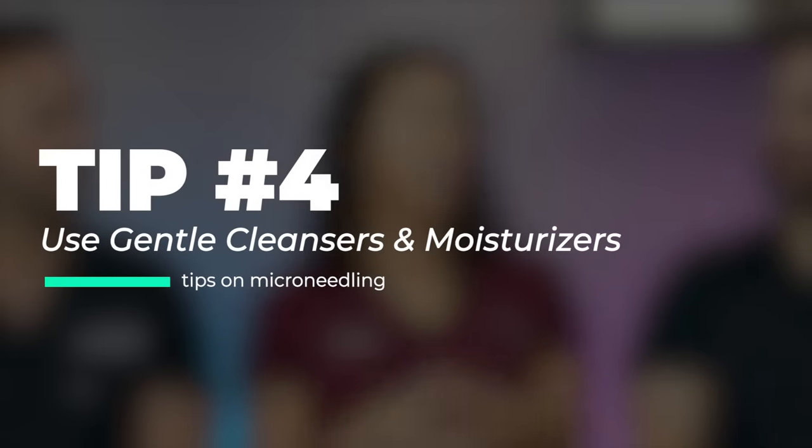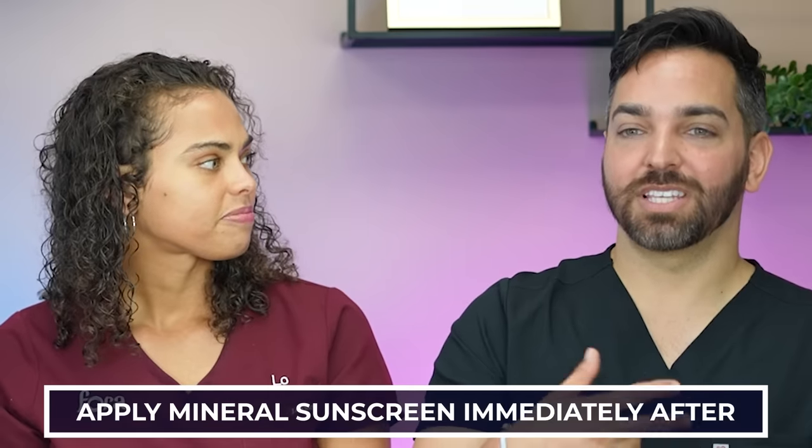Microneedling is done — what's the tip for right after? Hopefully you had your post-care items ready already. You're going to want a gentle cleanser, gentle moisturizer, and most importantly your mineral sunscreen. I went outside right after without sunscreen and became super red within just 10 minutes — even though I was barely red at all right after the procedure. The sun plus a broken skin barrier is a terrible combination. Put on your mineral sunscreen before you even leave the building, and if they don't offer you sunscreen, bring your own.